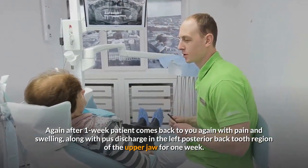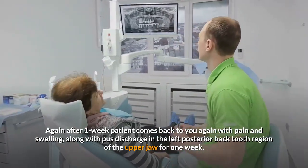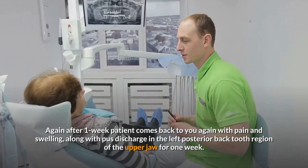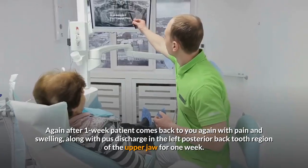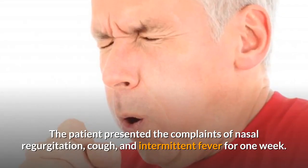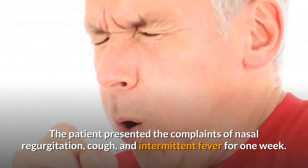the patient comes back with pain and swelling along with pus discharge in the left posterior upper jaw region for 1 week. The patient also presented with nasal regurgitation, cough, and intermittent fever for 1 week.